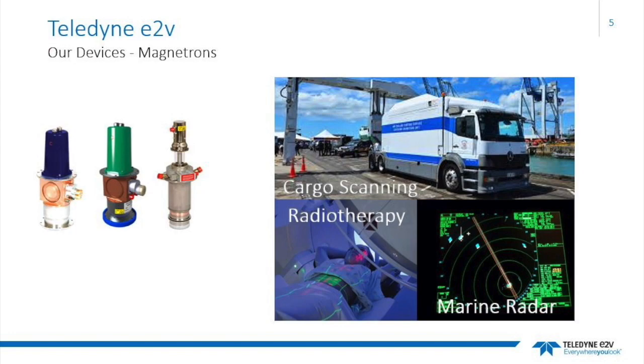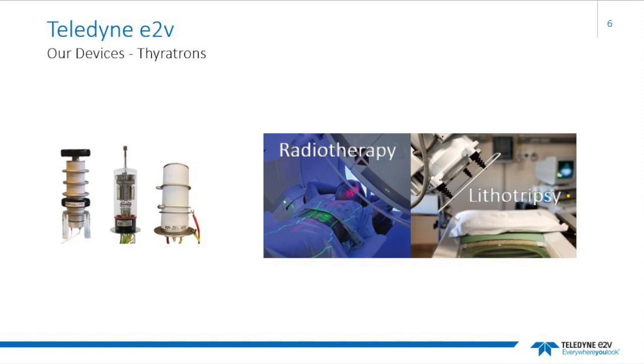Magnetrons are also used in applications such as cargo scanning and marine radar. Another RF Power device is a thyratron. Thyratrons are high peak power electrical discharge switches. They come in three different configurations known as glass, ceramic and metal envelope. Thyratrons are used in medical and science applications. Medical applications include radiotherapy and lithotripsy, a medical procedure involving the physical destruction of hardened masses such as kidney stones or gallstones. Science applications include processing of semiconductor wafers.